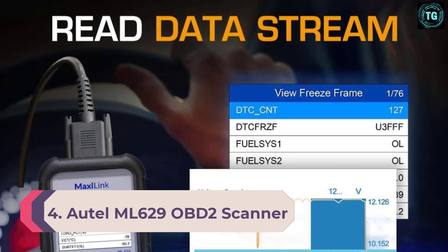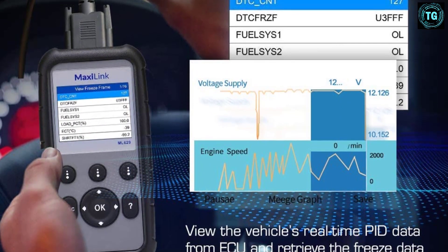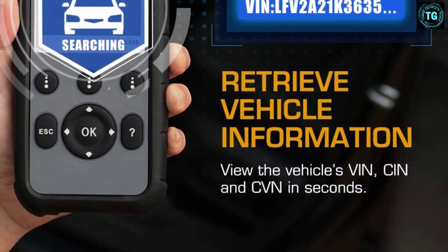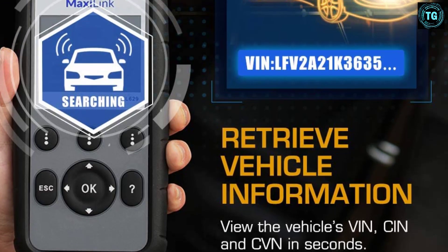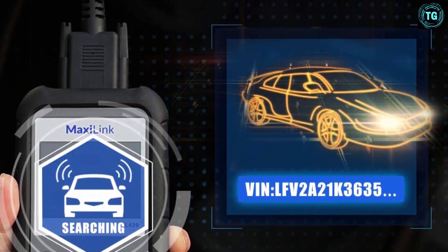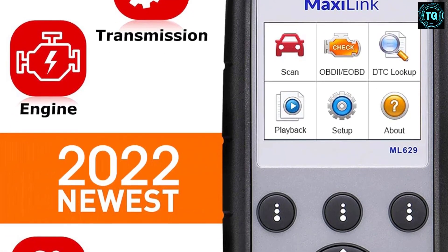Number 4: Autel Maxilink ML629 OBD2 Scanner. This auto scanner is a much more lower-end option. While it comes with a much lower price tag, it also comes with far fewer features. It works with any OBD2 vehicle and can pull codes and data in just a few seconds. Whether you're looking for your current emissions or troubleshooting a pesky ABS or SRS light, this scan tool can help you get the job done. Despite its limited functionality beyond code reading, the ML629 scanner does give you the ability to live stream from select input options. It's not as comprehensive as their top model, but at a fraction of the price, it's still a great deal. Unlike their top model, the ML629 scanner comes with free updates for life.